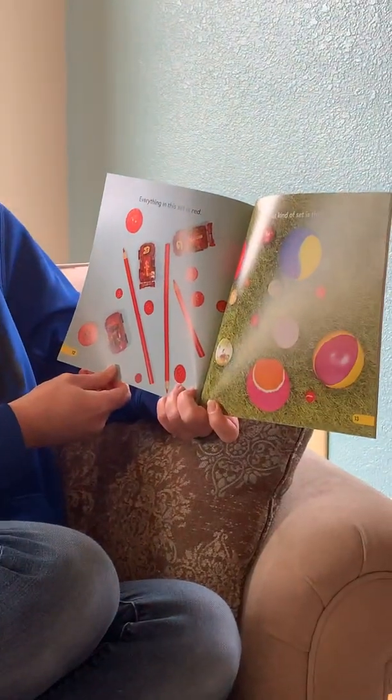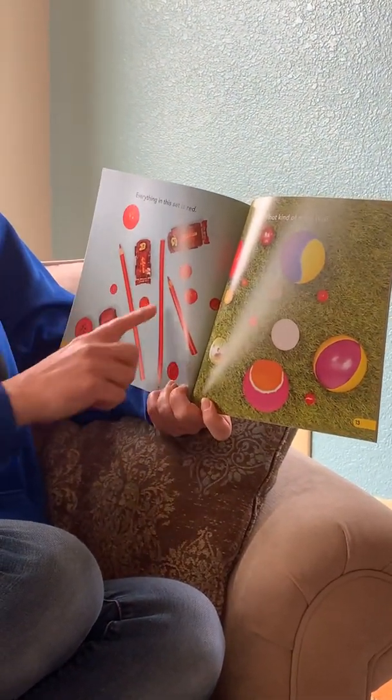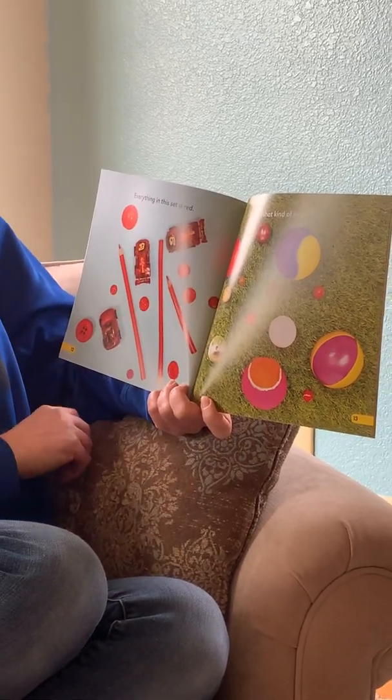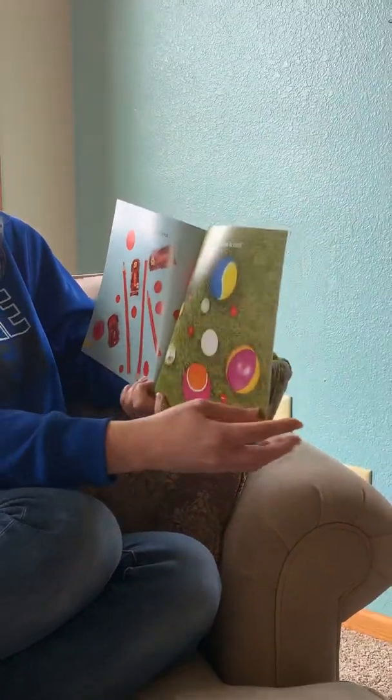What kind of set is this? So here do all of them look the same? They're just all the same color. And here they're all the same shape.